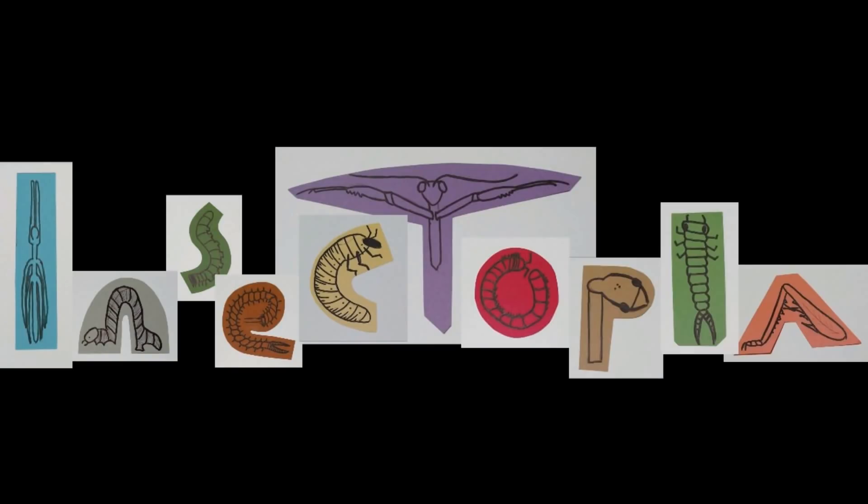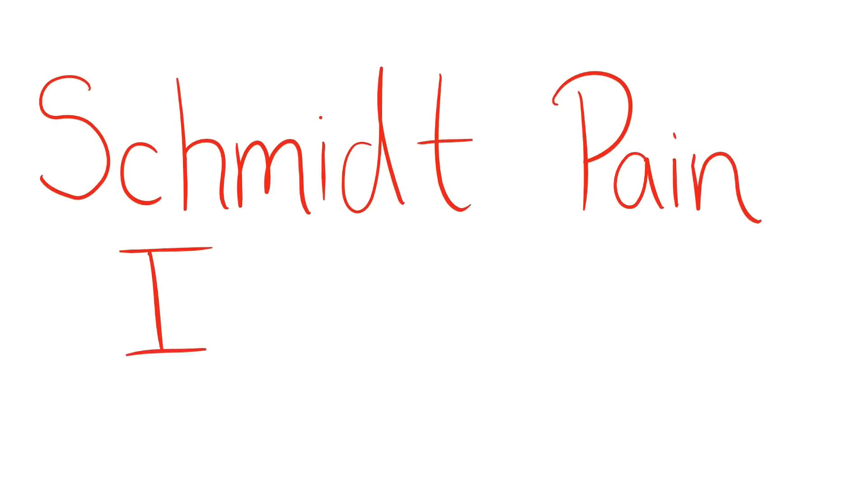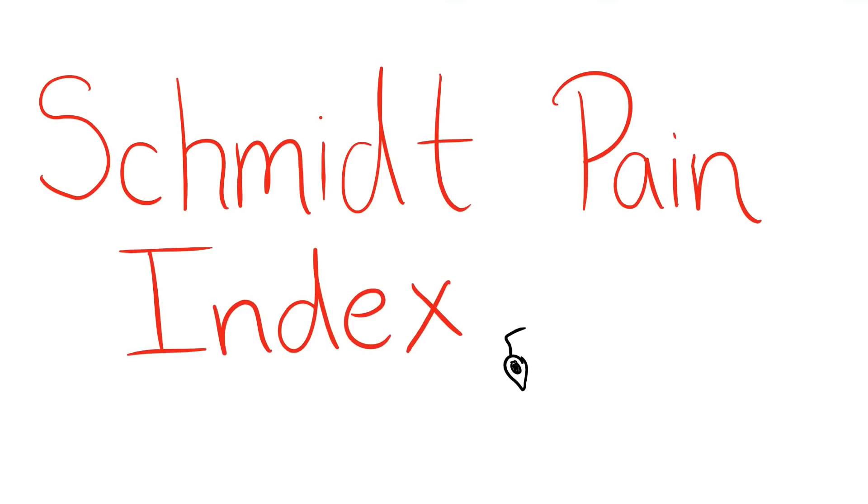Hi guys, I am Trisha with Insectopia, here to talk to you about the Schmidt Pain Index. Can you imagine walking over flaming charcoal with a 3-inch nail embedded in your heel? Well, Justin Schmidt can.